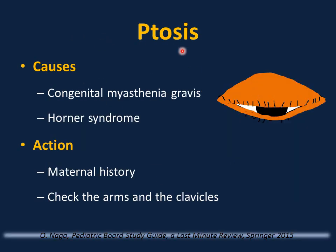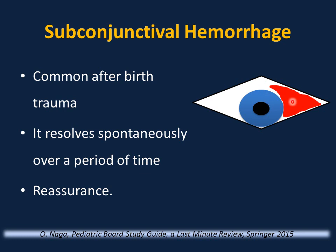Drooping of the eyelid (ptosis) can be caused by congenital myasthenia gravis or Horner syndrome. Good maternal history helps with the diagnosis of congenital myasthenia gravis. Checking the arm for brachial plexus injuries and the clavicle for fracture helps with the diagnosis of Horner syndrome. Subconjunctival hemorrhage — blood under the conjunctiva — is common after birth trauma, resolves spontaneously, and requires only reassurance.